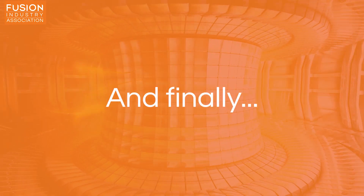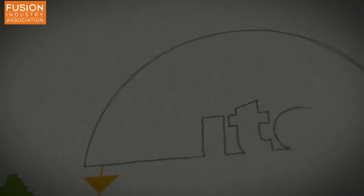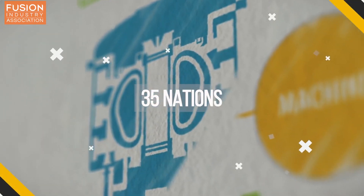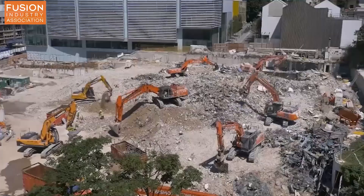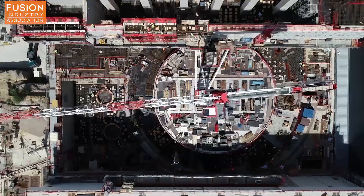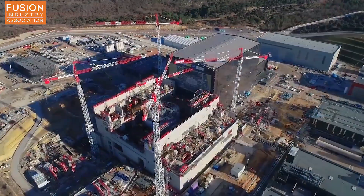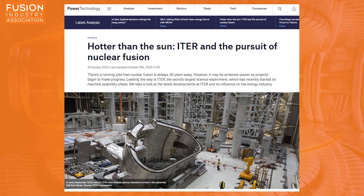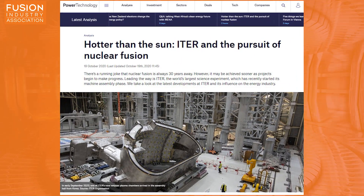That's all from the main news, but as usual we have a few extras. We've talked about the ITER project — the International Tokamak Experimental Reactor — before. ITER is a collaboration between 35 nations working to build the world's largest tokamak in southern France. A new article from powertechnology.com gives a brief introduction to nuclear fusion and the ITER project, so if you want to find out more, click the link below.